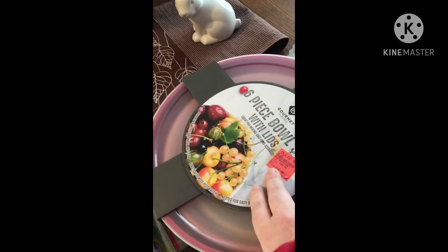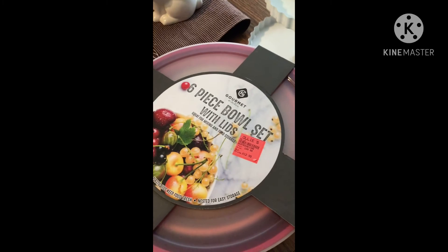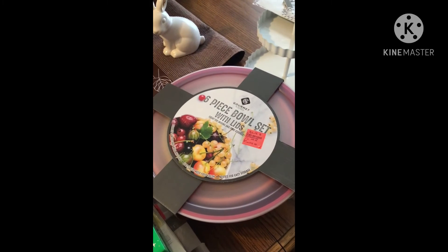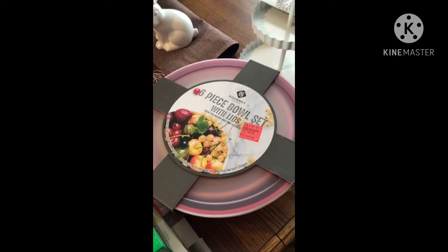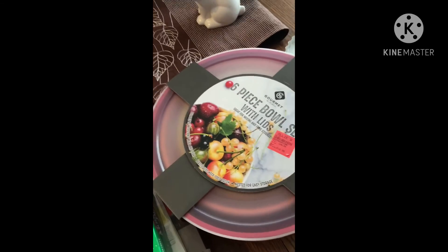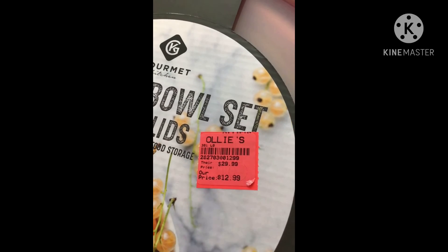The lid on top is red but the bowls inside are different colors. You get six pieces with all the lids — just perfect. We use these not only for mixing, but also for fruit, popcorn, and pretty much everything. My old ones were getting old and cracked. So I thought for a set like this — usually $29.99 — I got it for $12.99.